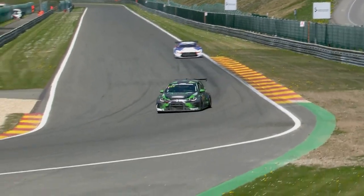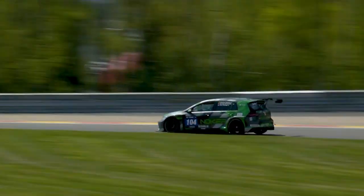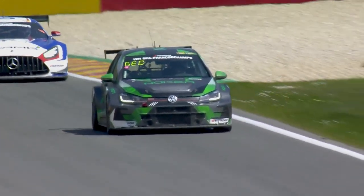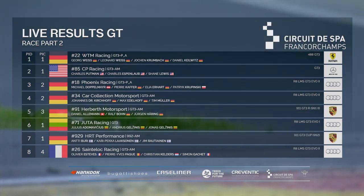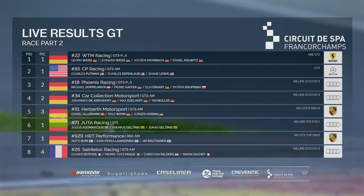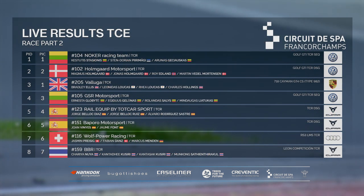In TCE, Knocker Racing Team have just been bossing this — in the lead for hours now and surely going on to victory. How it stands after the pit sequences: WTM back in the lead with the 22 ahead of the 85 AMG of CP and the 18 Phoenix Audi. Car Collection Motorsport in fourth have had two punctures and dropped back. Herbeth in fifth, Jutta in sixth, HRT in seventh, Santaloc Audi eighth overall. No changes again in TCE — Knocker Racing Team still with a comfortable lead ahead of Holmgard and Team Veluga.